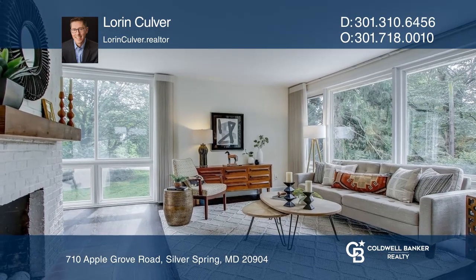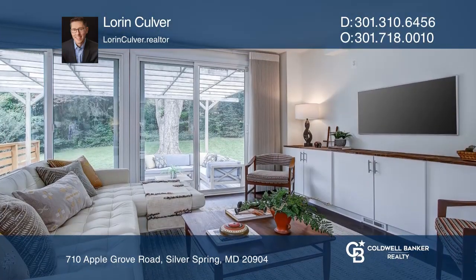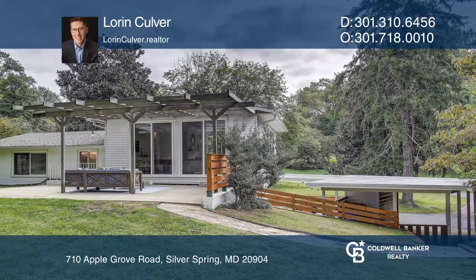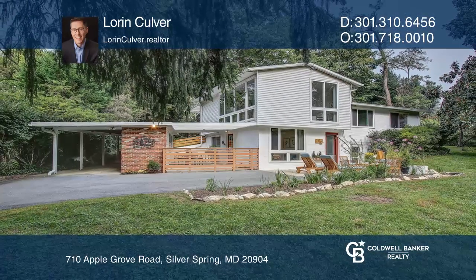Three bedrooms and a full bath are located on the upper level. A few stairs up, enter the voluminous open living room with south and west-facing windows. Double sliding glass doors lead to the rear yard and a third patio. Make this one-of-a-kind home yours today by calling Lauren Culver.